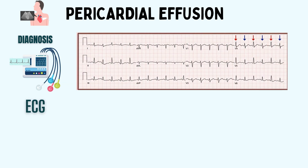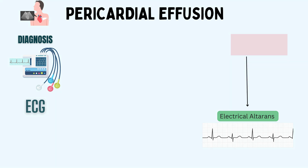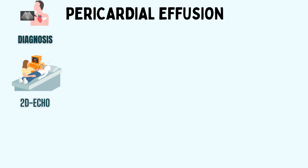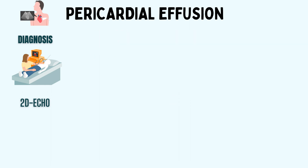On ECG, findings vary from normal to nonspecific ST segment changes for small effusions. For large effusions or tamponades, the ECG may demonstrate electrical alternans — QRS complexes of varying heights. Echocardiography offers a dynamic evaluation of pericardial effusion that enables measurement of the effusion size and assessment of the presence of cardiac tamponade physiology, making it the test of choice when evaluating pericardial effusion.